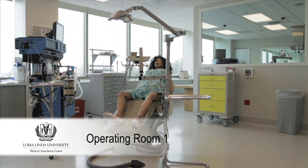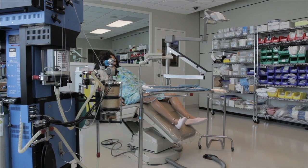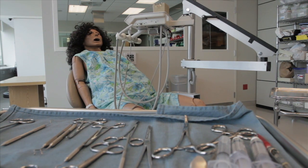OR1 is designed to accommodate dental students with a dental chair and functional anesthesia machine. This room can also be used for low fidelity task trainer simulations.